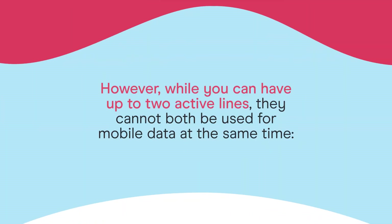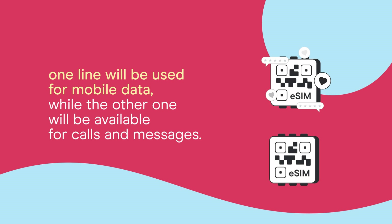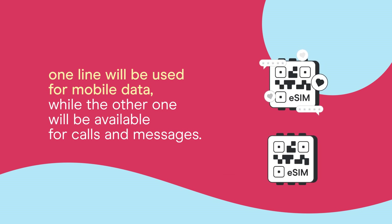However, while you can have up to two active lines, they cannot both be used for mobile data at the same time. One line will be used for mobile data, while the other one will be available for calls and messages.